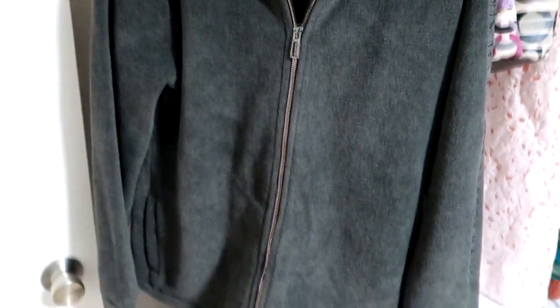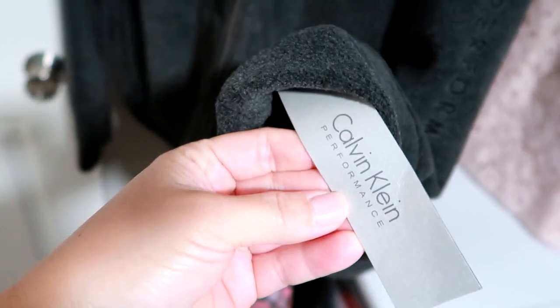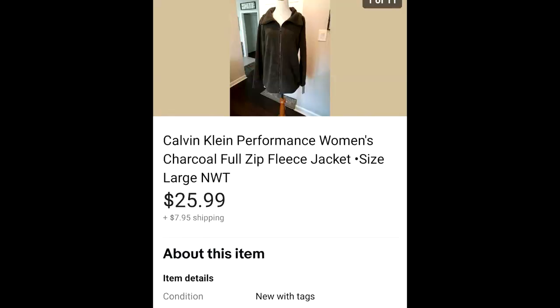This is a Calvin Klein Performance brand new with tag gray fleece. I picked this up at a garage sale for $5 in the beginning of fall and it sold — someone just bought it outright for $25.99 and they paid $7.95 for shipping. So that was a good little flip.